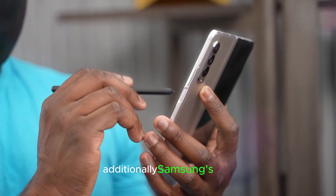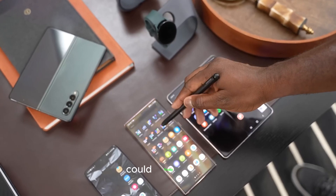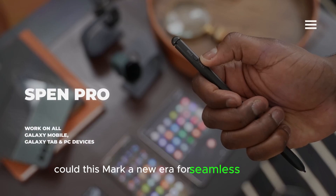Additionally, Samsung's new creaseless foldable panel, showcased at MWC 2025, could finally solve one of the Fold's biggest criticisms — the visible crease. Could this mark a new era for seamless foldables?